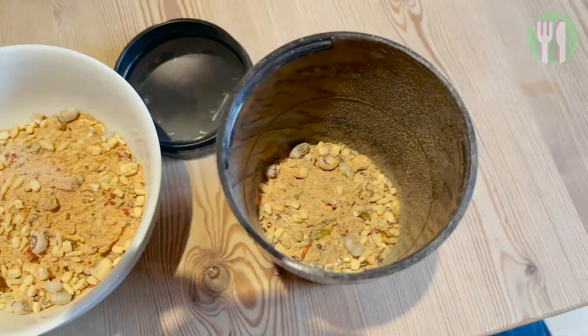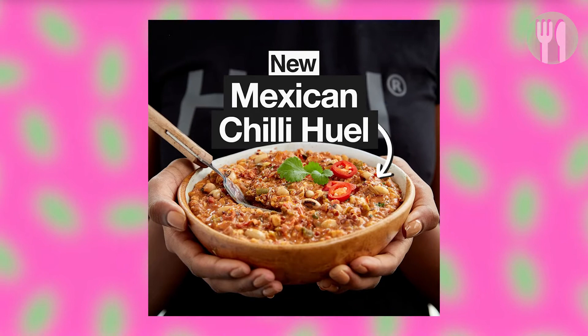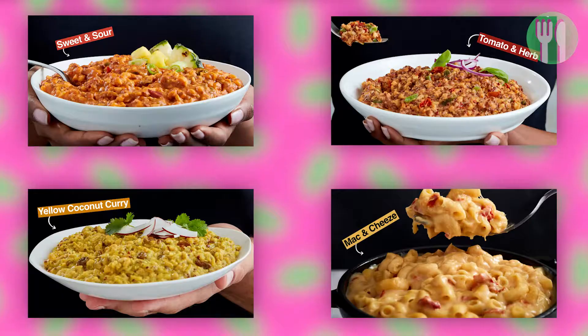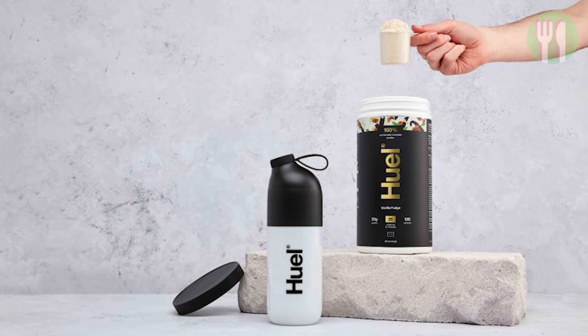Huel Hot and Savory is a quick-to-make meal available in various flavours. If you like spicy meals, the spicy Indian curry version will be perfect. If you want to keep it moderate, your options are Mexican chilli and Thai green curry. They also have non-spicy versions like sweet and sour, tomato and herb, yellow coconut curry, and mac and cheese. Huel Complete Protein is a high-protein snack available in chocolate fudge brownie, vanilla caramel, strawberry shortcake, banana pudding, salted caramel and unflavoured versions.